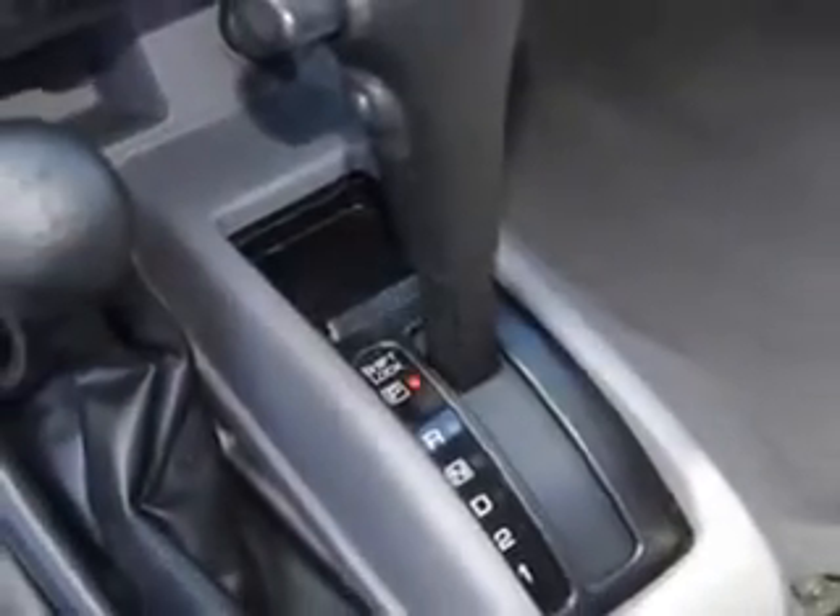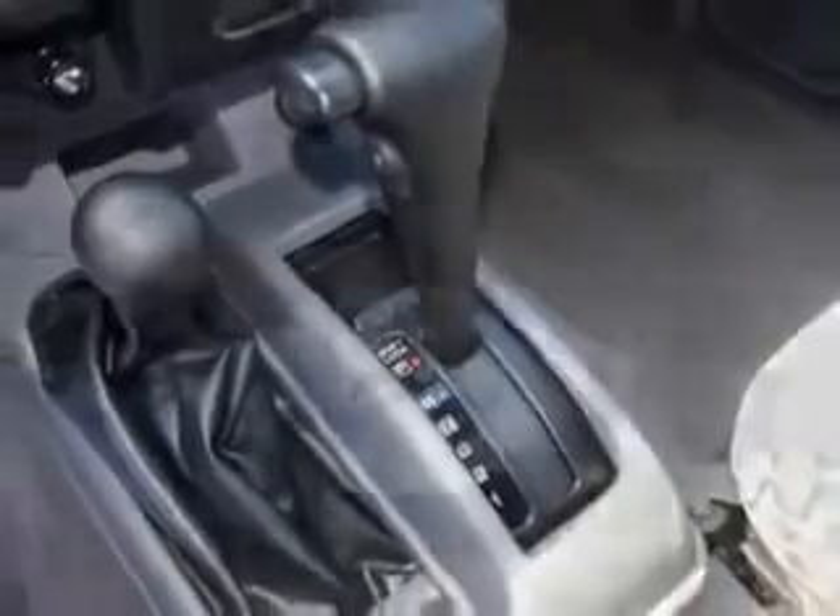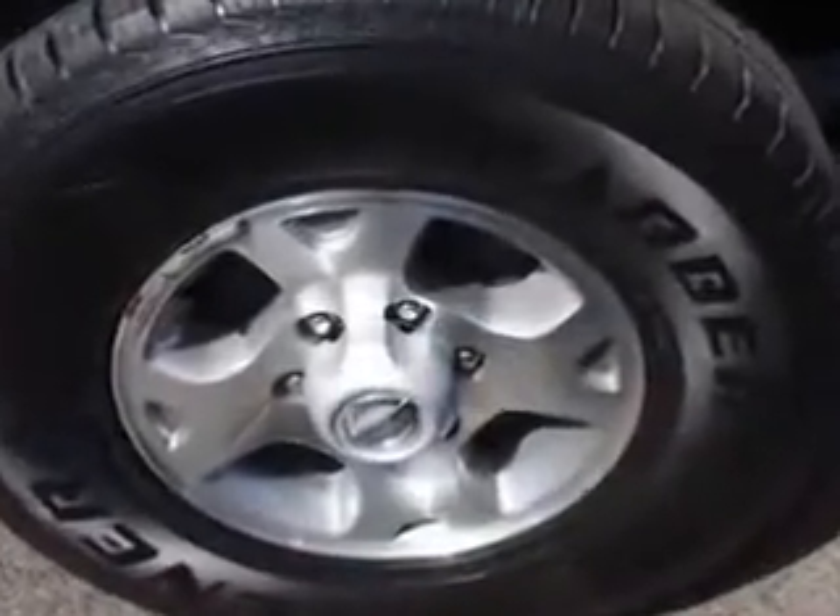Enjoy the drive and have peace of mind in this 2001 Nissan Xterra. See us at Parkway Toyota today.